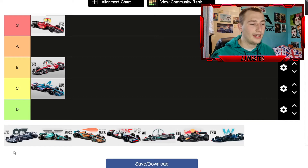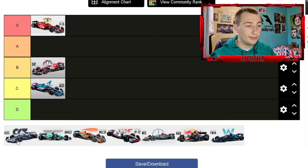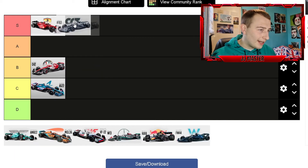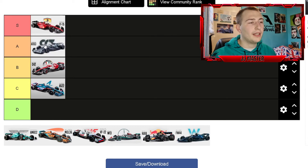Next up is AlphaTauri. They've had really nice liveries ever since they took over Toro Rosso, but this one I think is probably the best they've had — bold lettering on the side pod and a nice logo on the engine cover. I wouldn't say it goes in S rank though. I'm going to put it in A, simply because it hasn't changed an awful lot compared to last year. Still absolutely love the livery, but for me it goes in A, not quite S rank.